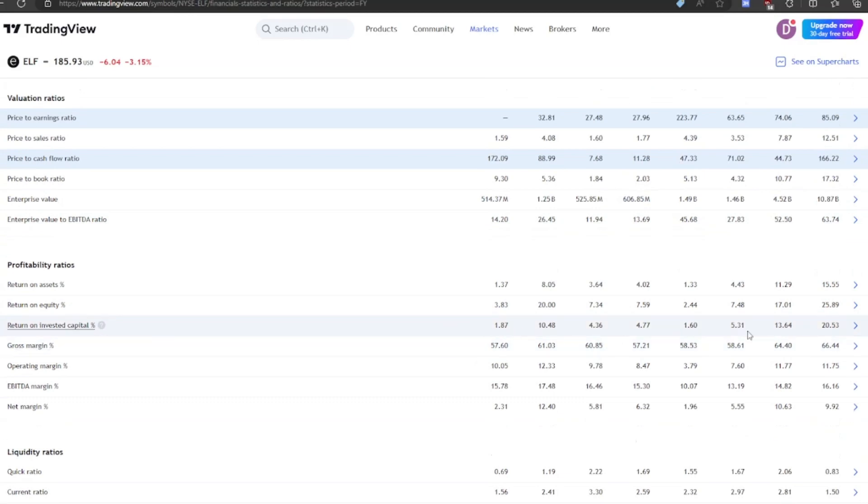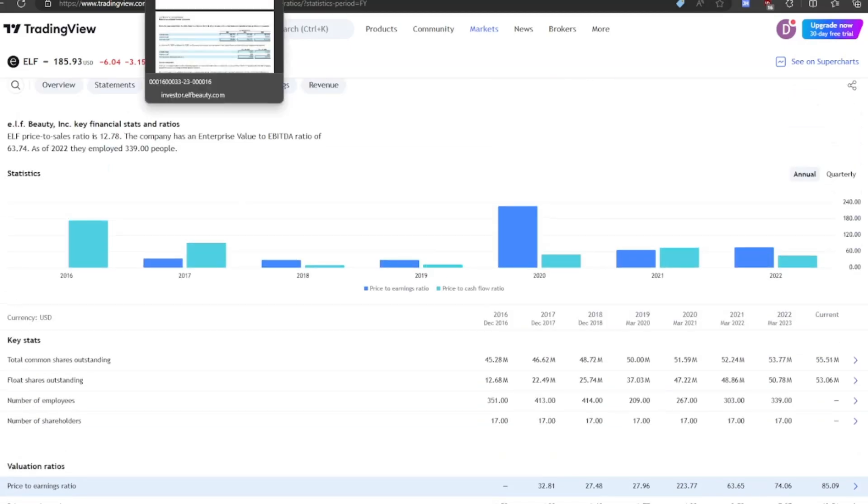Checking out their stats, their return on capital is around 15%, which is probably tied to their margin profile — it has improved. Gross margin is at about 60% and operating margin is at 12%.